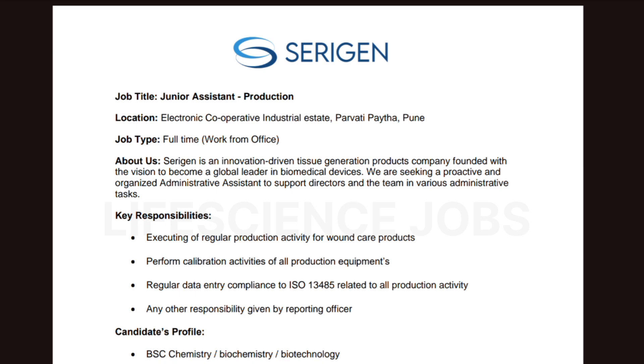The job type is full-time, work from office. Key responsibilities include executing regular production activities for wound care products, performing calibration activities of all product equipment, and regular data entry compliant to ISO 13485 related to all production activities.